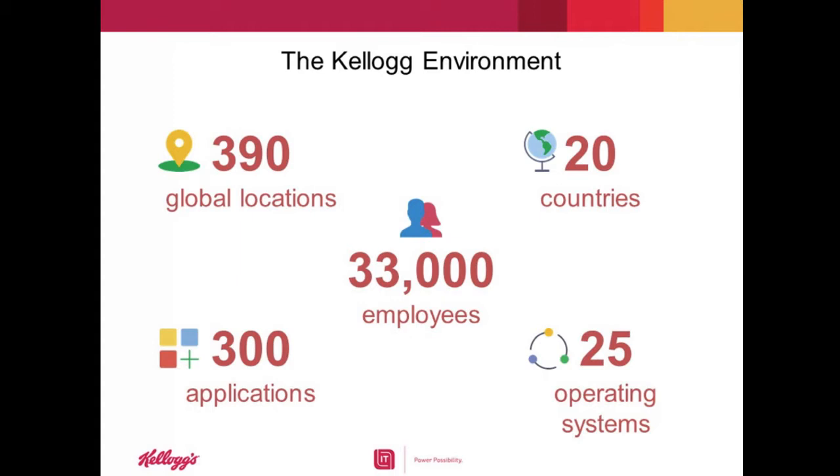Let's not forget all the different security appliances we also need to support in our environment. Like most of you, we recognize that we have a growing need to integrate and automate our technology stack and to continue to innovate or risk being unable to support the projected growth of our business.